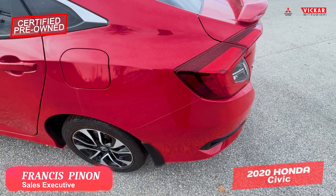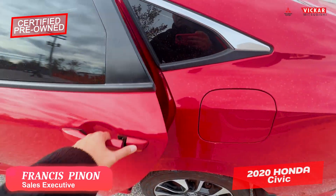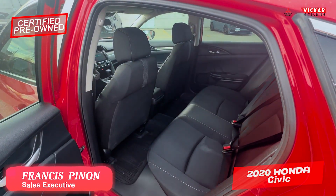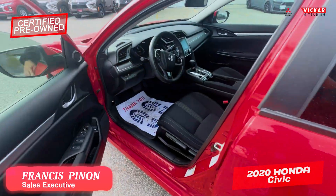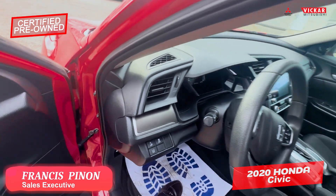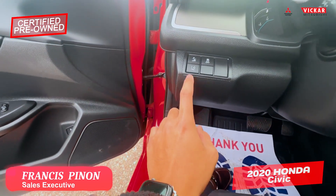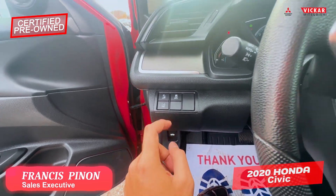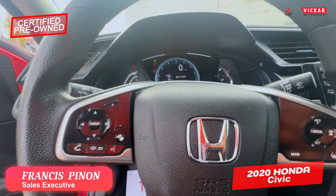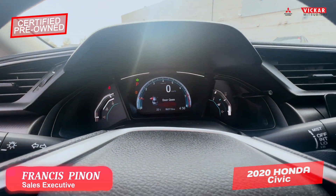This vehicle also came with the mud flaps, as well as tons of space for cargo and for passengers in the rear. In here you have your nice leather-wrapped steering wheel. Down here you do have your front collision mitigation and your lane departure warning right here, so it's loaded with safety features. The vehicle does have the digital display right there.